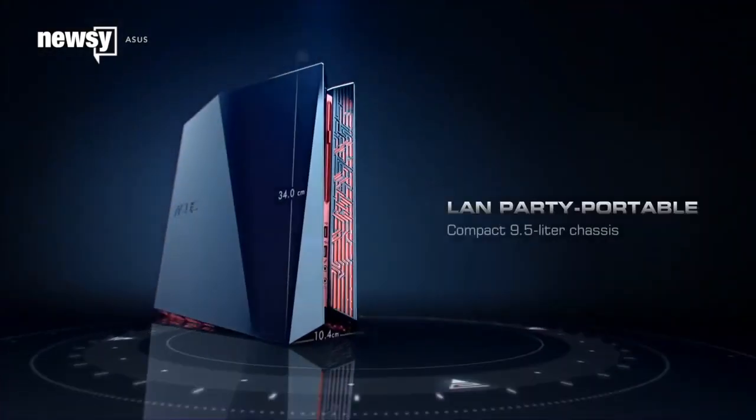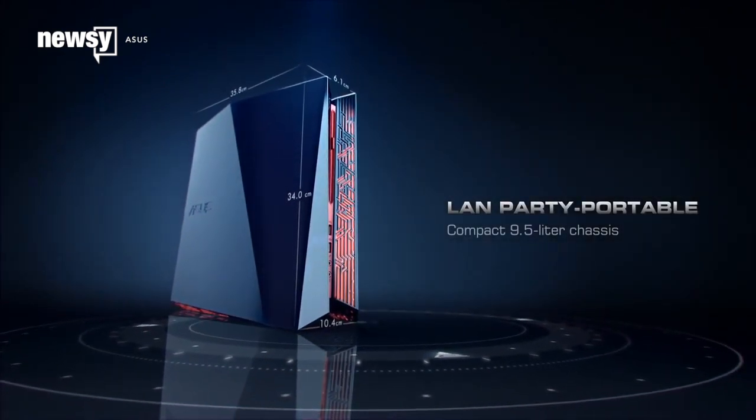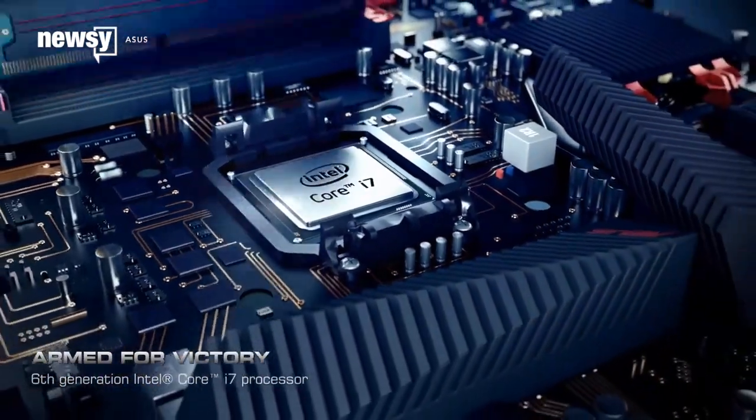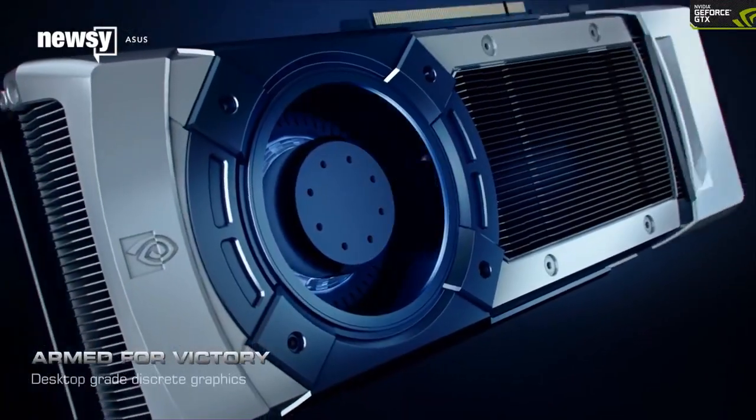A turnkey solution will run from $949 all the way up to $2,549, and it doesn't include the $599 you'll need to shell out for the Rift itself.